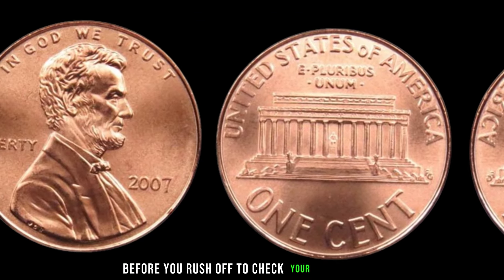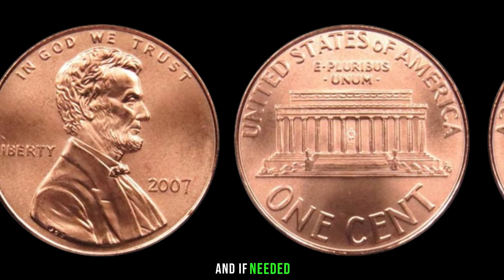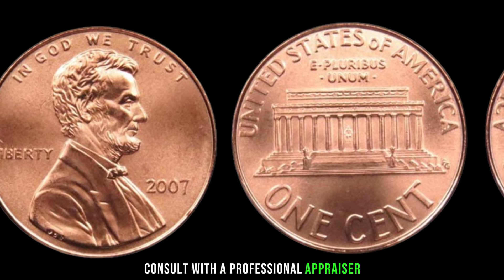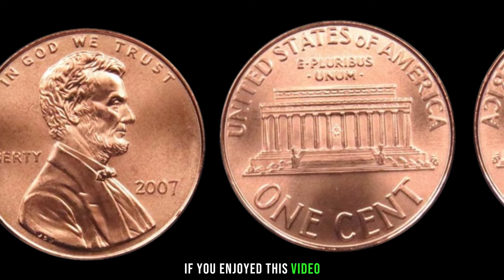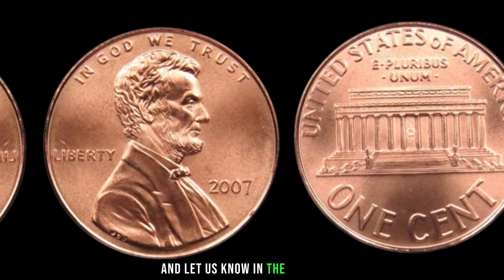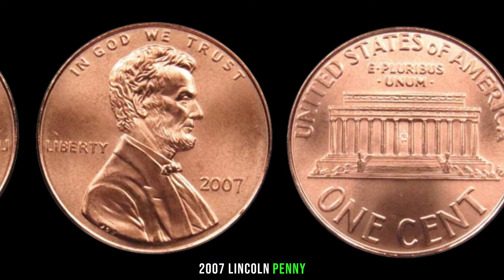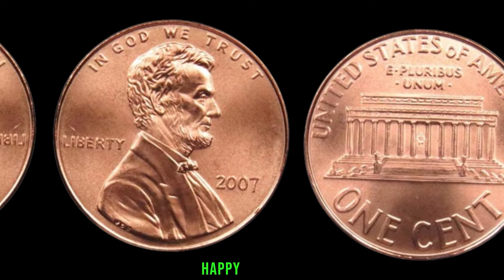Before you rush off to check your piggy banks, remember to do thorough research and, if needed, consult with a professional appraiser. If you enjoyed this video, give it a thumbs up, subscribe for more coin-related content, and let us know in the comments if you've ever come across a valuable 2007 Lincoln penny. Until next time, happy collecting!